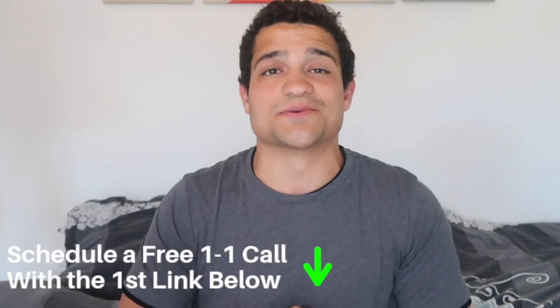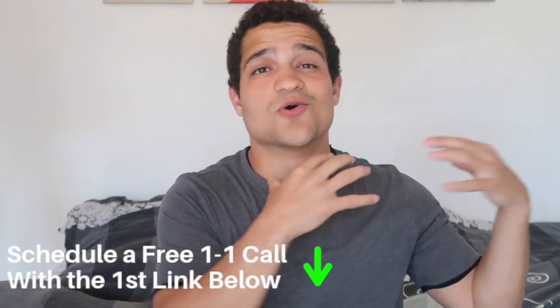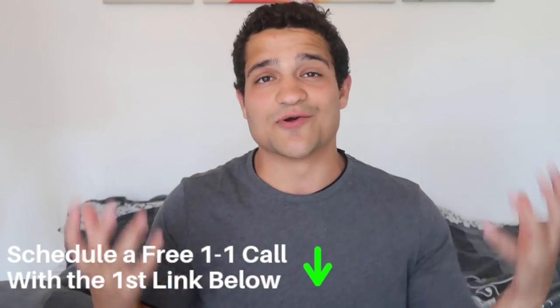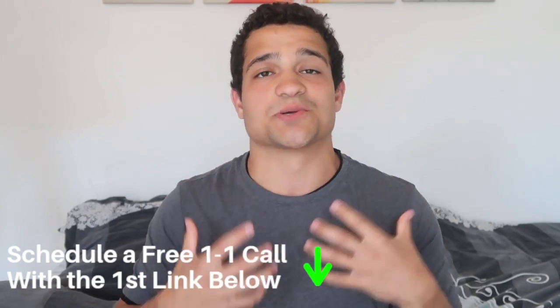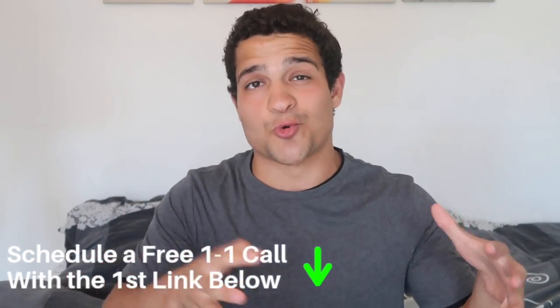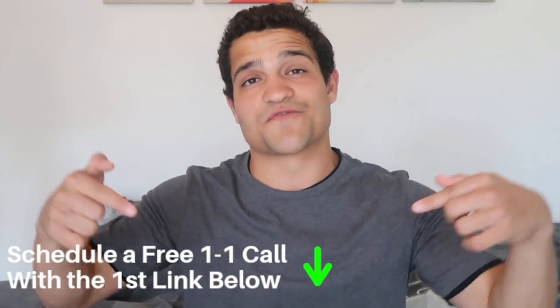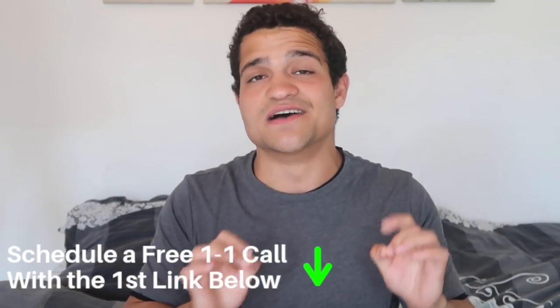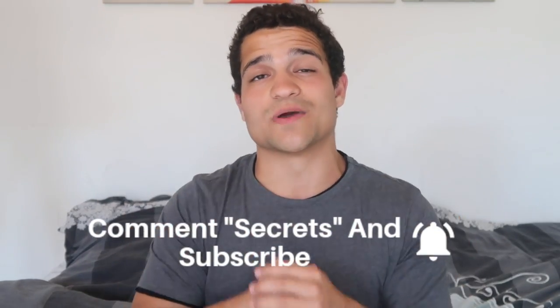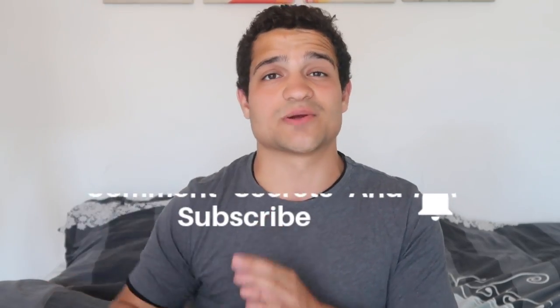Before we start, make sure to schedule a call with the first link in the description — talk to somebody one-on-one, whether me or somebody on my team, to actually take your business to the next level. Don't watch another webinar or course. If you comment 'secrets,' subscribe, hit the notification bell, and thumbs up, I'll pick one winner and give you an exclusive list of ten winning products from my mentoring program for free.